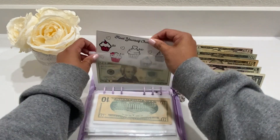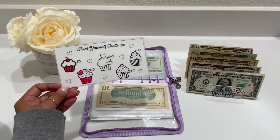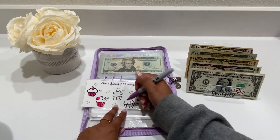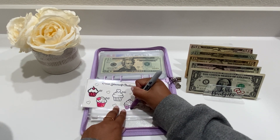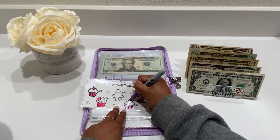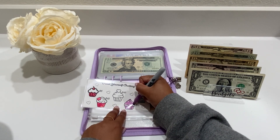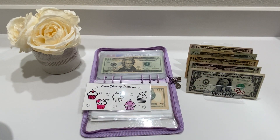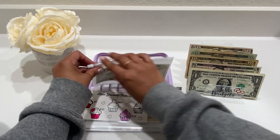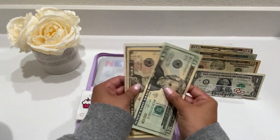Okay, the next is the Treat Yourself Challenge. This one is going to get $15 today. Let's do purple — let's color in some of the cupcakes purple. So $10 and $5 going in, and now this one has $35.